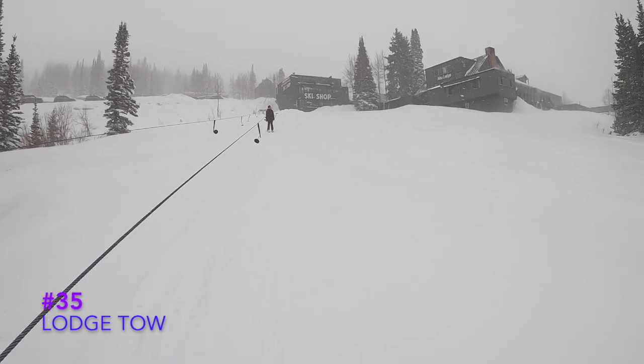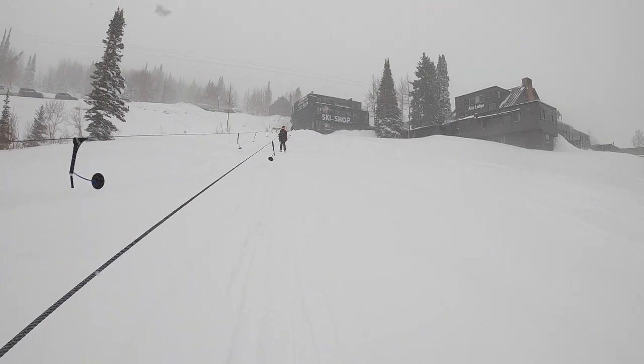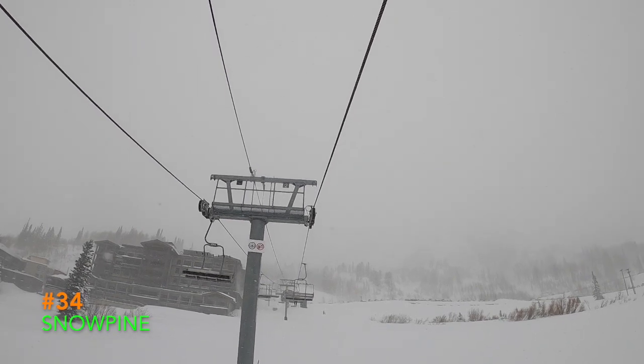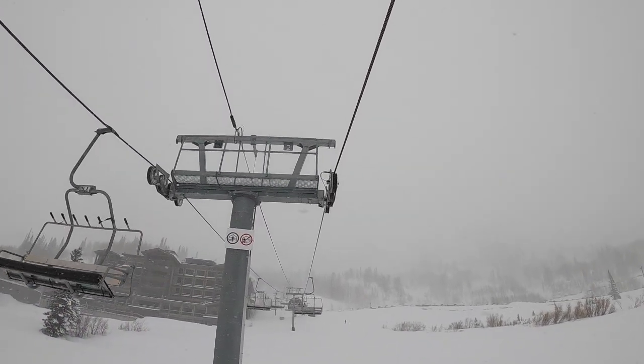35. Lodge Toe. A cool lift, but there's not much substance. You only use it to get to the lodge, and the run is flat. 34. Snow Pine. Another real estate lift, but thank you for making this chairlift public, because sometimes the beginners could use a little warm-up.